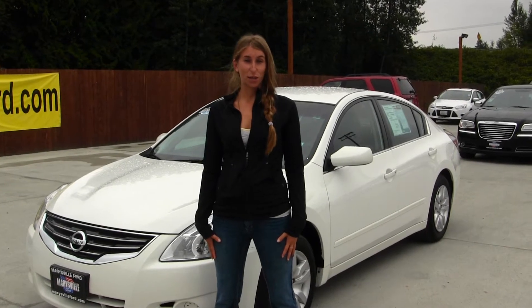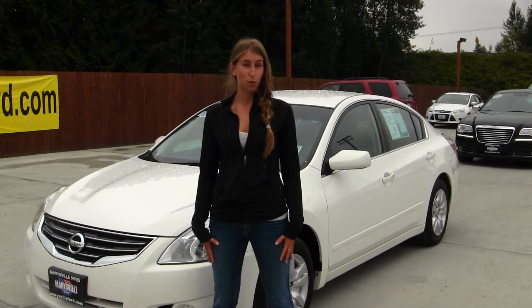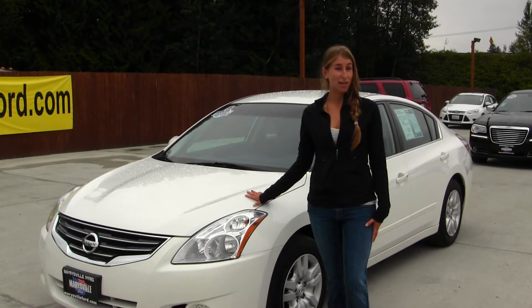Hi, this is Chelsea. Today I'm at Marysville Ford, located off I-5 at the corner of 136th and Smoky Point Boulevard. Today we're looking at this Crystal White 2012 Nissan Altima 2.5S.